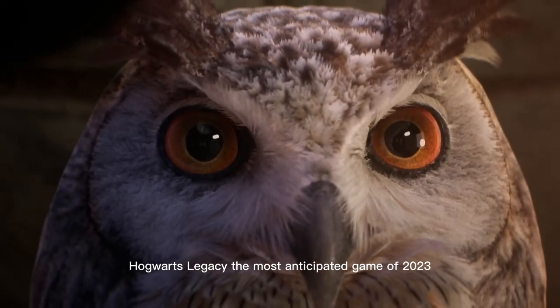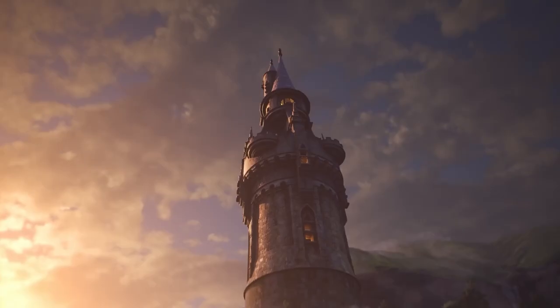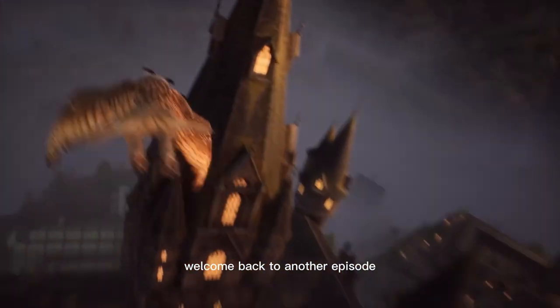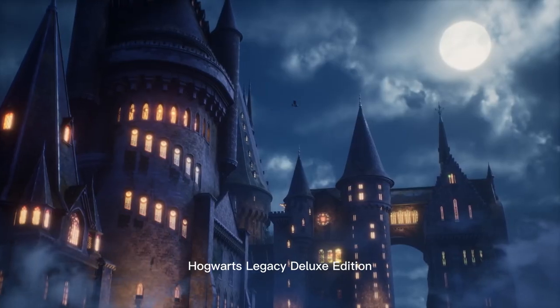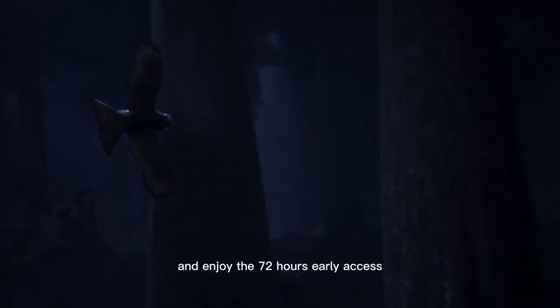Hogwarts Legacy, the most anticipated game of 2023. Hello gamers, welcome back to another episode where I'll be showing you the best website to purchase Hogwarts Legacy Deluxe Edition at the price of the standard edition, and enjoy the 72 hours early access.